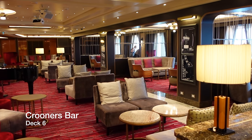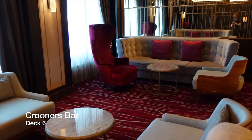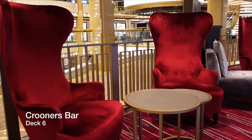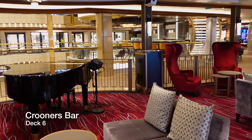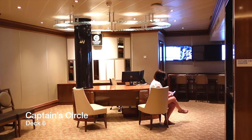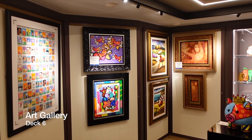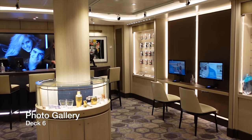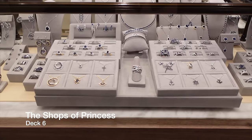Kroonis Bar is the place for marvellous martinis and melodies, where you can be transported to the classic Sinatra era, complete with a top-notch pianist. Kroonis has its own list of signature martinis as well as some old-school mixed drinks to match the atmosphere of this iconic bar. Next to Kroonis on the starboard side of Deck 6, you have the Captain's Circle Loyalty Desk and Future Cruise Centre. On the port side of Deck 6 in the piazza, you'll find the Art Gallery, the Photo Gallery, and some of the fine shops available on Enchanted Princess.